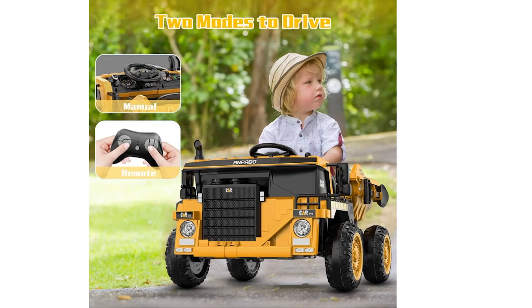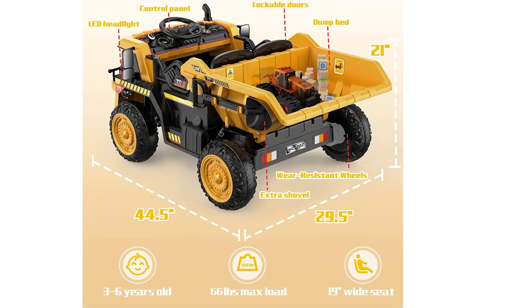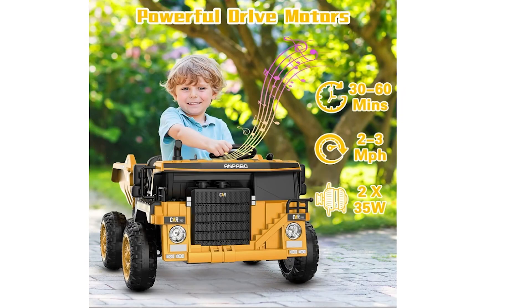Powered by two 12-volt 35-watt electric motors and four 11-inch wear-resistant wheels, the truck supports up to 66 pounds and handles grassland, gravel, and flat asphalt roads. Multimedia features include key start functionality, horn sounds, headlights, and a functional dump bed. The built-in music, USB, and phone connection options allow kids to listen to favorite tunes while driving. Overall, this dump truck is a safe, versatile, and entertaining toy that both children and parents will appreciate.